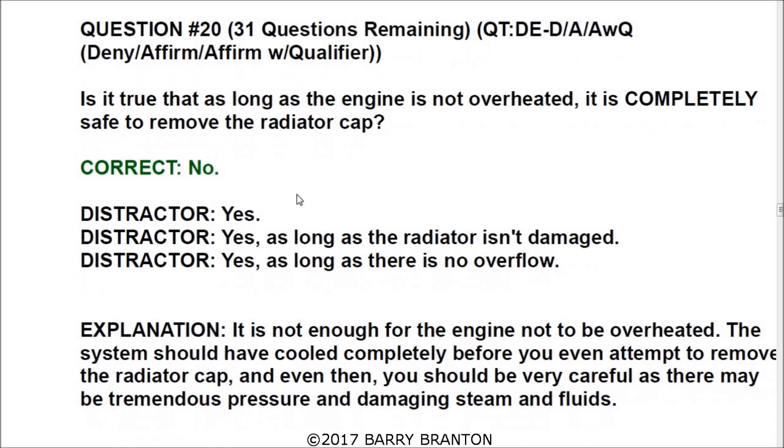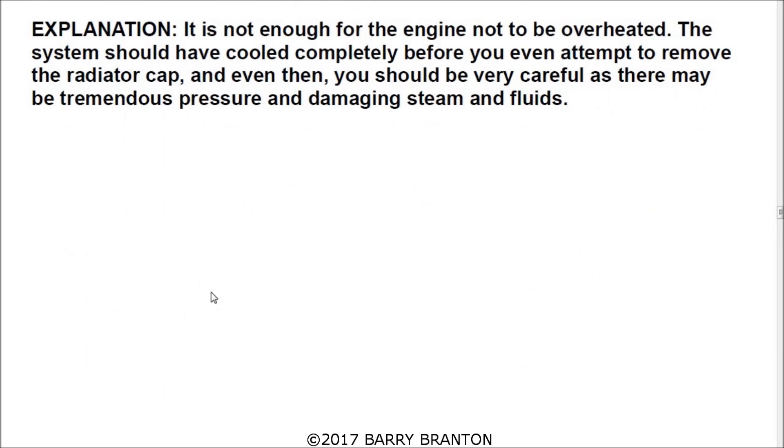Number twenty: is it true that as long as the engine is not overheated, it is completely safe to remove the radiator cap? No — the answer is no. It is not enough for the engine not to be overheated. The system should have cooled down completely before you even attempt to remove the radiator cap. Even then, you should be very careful, as there may be tremendous pressure, damaging steam, and fluids.